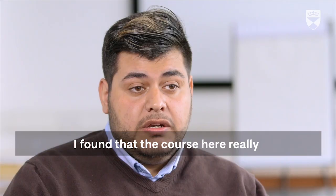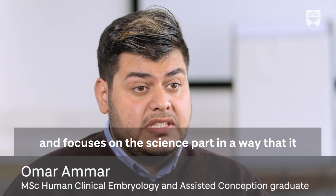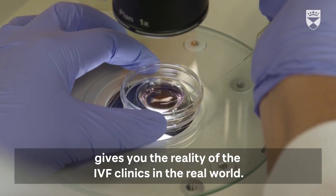I found that the course really focuses on both the clinical part and the science part in a way that gives you the reality of IVF clinics in the real world.